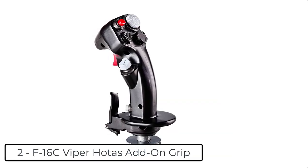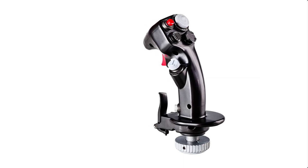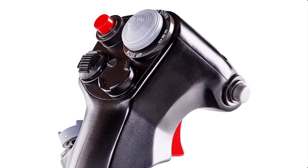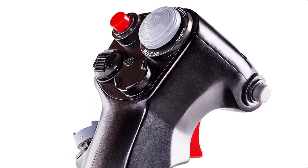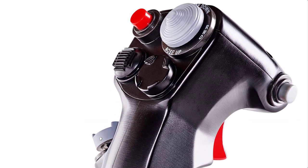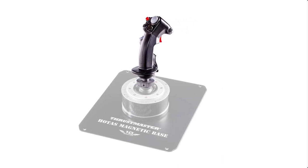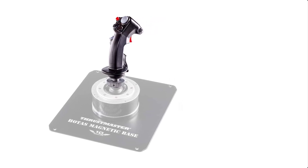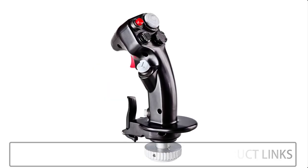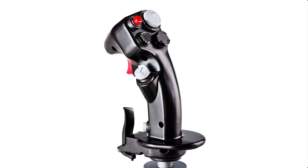At number 2 we have the F16C Viper HOTAS add-on grip. It is a life-size, 1-to-1 scale replica of the real F16C Viper Flight Stick, featuring a 100% metal design incorporating durable industrial-grade materials for an authentic feel and maximum product lifespan. It includes 19 action buttons in total, plus one 8-way point of view hat switch. It offers native integration in DCS via the dedicated F16C Viper module (game and module sold separately) and is compatible with all other flight simulation games. Compatible with three joystick bases in Thrustmaster's ecosystem: HOTAS Cougar, HOTAS Warthog, and HOTAS Magnetic Base, all sold separately. Note: Button 19 is inactive on the HOTAS Cougar.